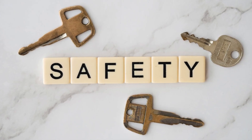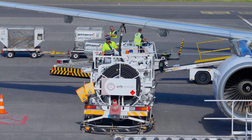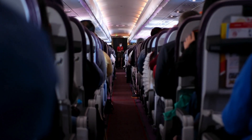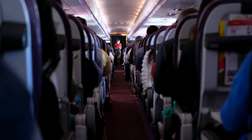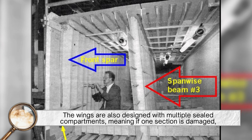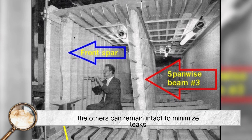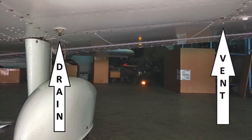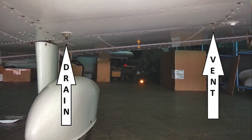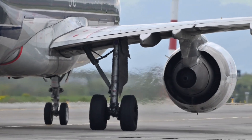Another important advantage is safety. Storing fuel in the wings keeps it away from the passengers and crew. In the rare event of a fuel leak, fire, or explosion, having the fuel tank separated from the fuselage reduces the risk to people on board. The wings are also designed with multiple sealed compartments, meaning if one section is damaged, the others can remain intact to minimize leaks. Some aircraft even have special valves that isolate certain tanks automatically during emergencies to prevent fuel from spreading — a design feature that can be the difference between a minor incident and a catastrophic one.